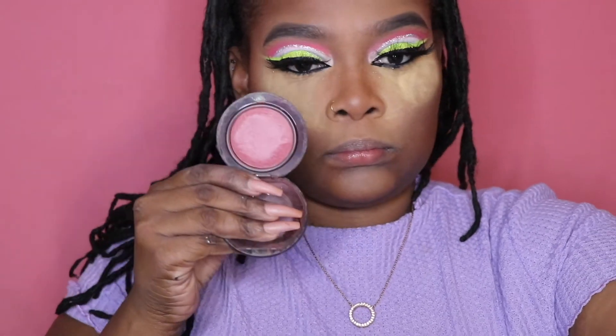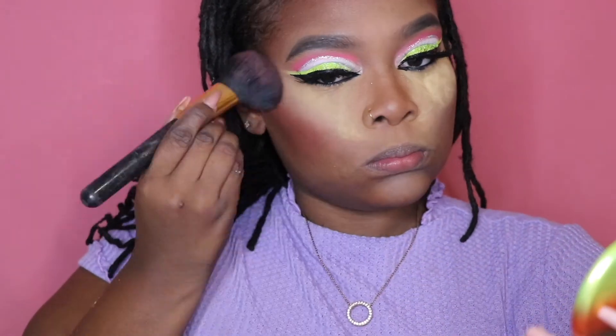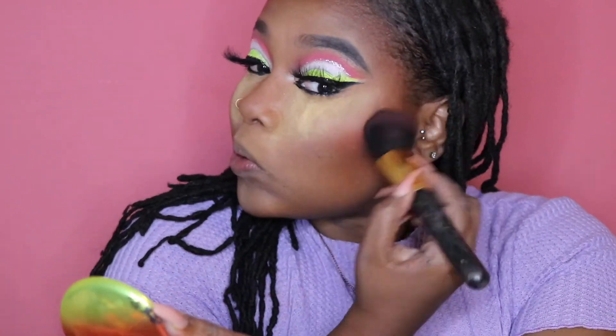Going in with MAC's Mineralized Blush in Gleeful. This is one of my favorites — I actually like their mineralized blushes better than their matte ones. I just love the hue they give off; they're definitely one of my favorites.